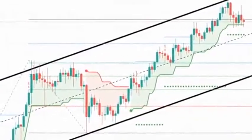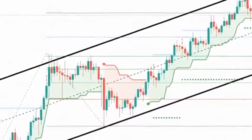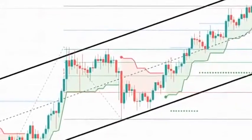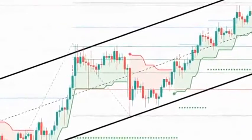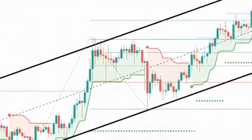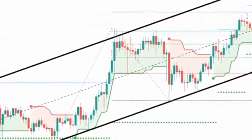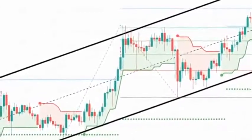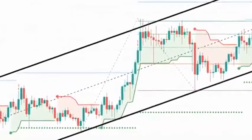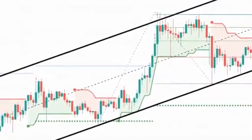VeChain price is known to defy technical indicators, and its up-only bull rally for the past three months signifies that. Hence, it shouldn't surprise investors if VeChain disregards the MACD's bearish crossover and proceeds to bounce from the demand zone to retest $0.251. A decisive close above this level might allow VeChain buyers to propel 12% toward the 161.8% Fibonacci extension level at $0.281 and beyond.